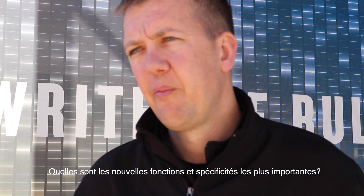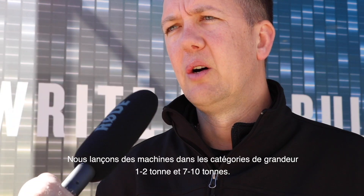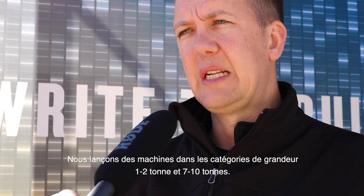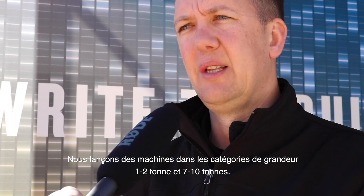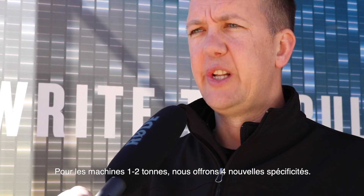Talking about those key features of the new machines, can you name some of them? We're launching one to two metric ton size machines and seven to ten ton size machines. On the one to two ton size machines we have four industry-first features.